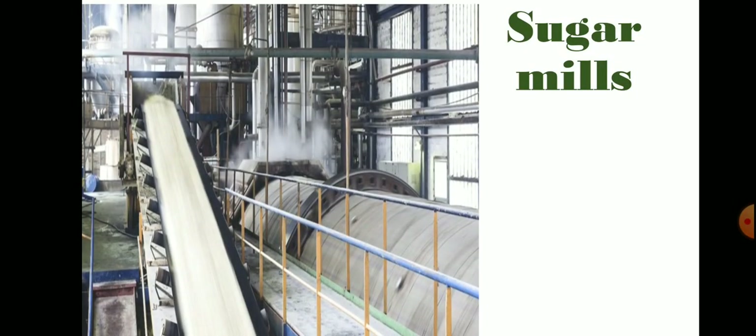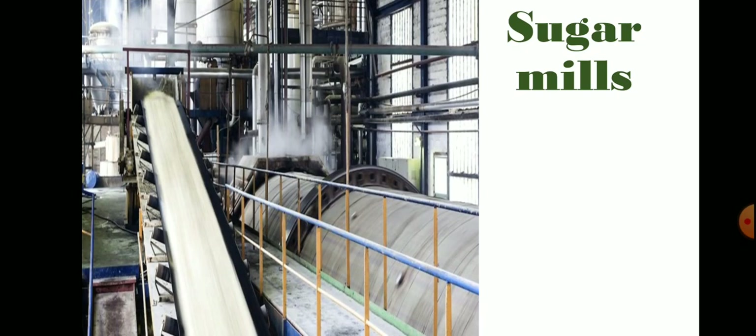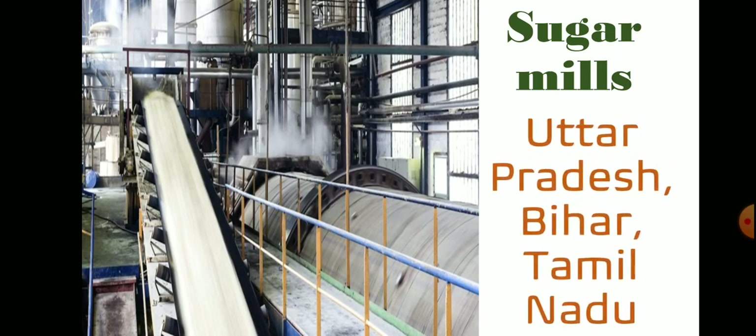Number three is sugar mills. Sugar industry is the second biggest industry in India. These are located in Uttar Pradesh, Bihar, and Tamil Nadu.